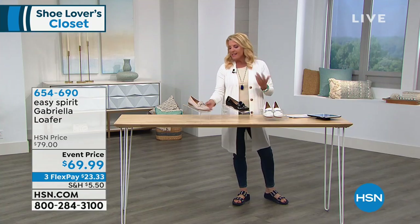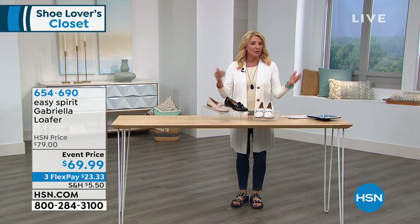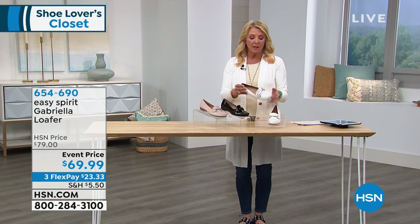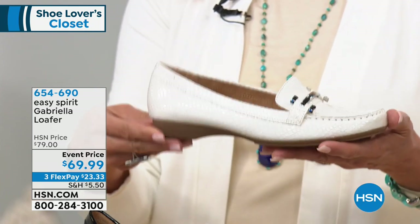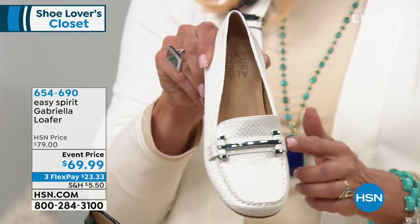I've got something else I want to show you. This is actually something we brought back in — technically, we call it a reorder, which means you love it so we reorder it and bring it back. I think this is one of the most adorable loafers I've ever seen in my entire life, because it's cute, it's classic, but look how it's been freshly updated with this design.